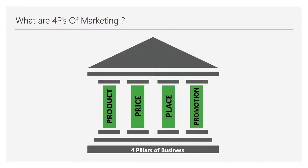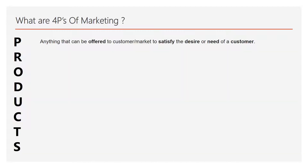So what are the four Ps of marketing? Product, price, place, and promotion — these are your four Ps of marketing. Can you repeat again? Product, price, place, and promotion. So what is the first P? Product.